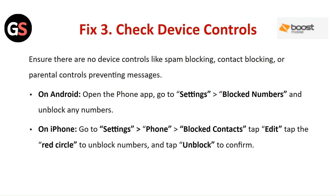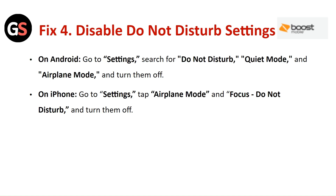Fix 3: Check the device controls. Ensure there are no device controls like spam blocking, contact blocking, or parental controls preventing messages. On Android, open the phone app, go to Settings, then Blocked Numbers, and unblock any numbers. On iPhone, go to Settings, then Phone, then Blocked Contacts. Tap Edit, tap the red circle to unblock the number, and tap Unblock to confirm.